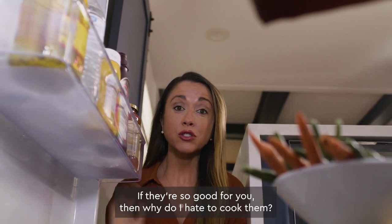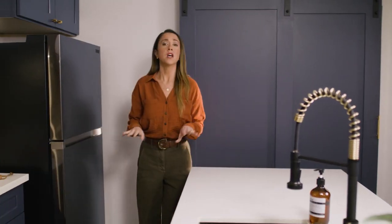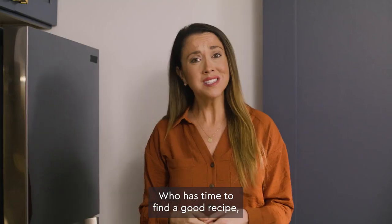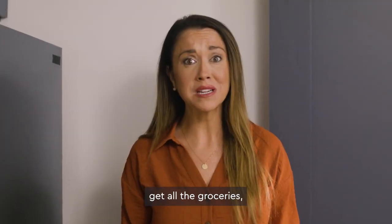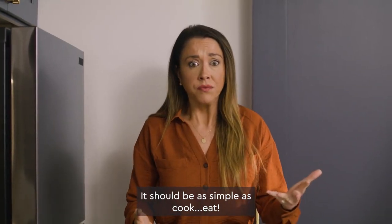Veggies. If they're so good for you, then why do I hate to cook them? No one has ever asked us if we have enough time in the day for three meals a day. Who has time to find a good recipe, get all the groceries, and learn how to actually make the meal? It should be as simple as cook, eat.